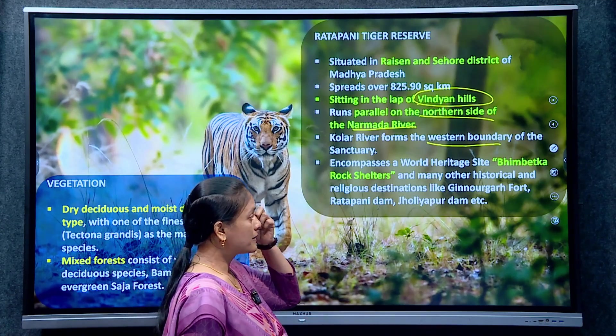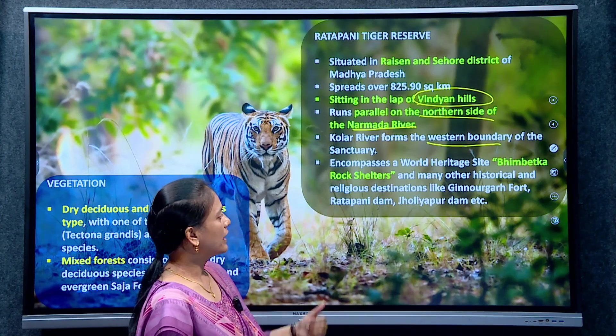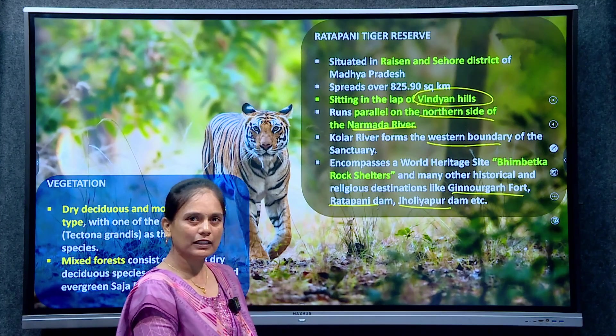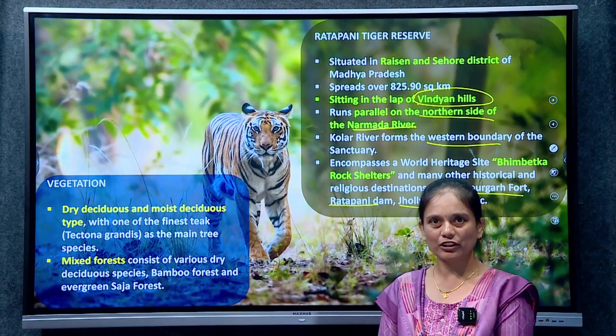This reserve encompasses the Bhimbetka rock shelters, which you can study from history. It also includes Ginnorgar fort, Rattapani dam, and Joliapur dam. These geographical and historical features are all present here, and there are high possibilities of match-based exam questions.